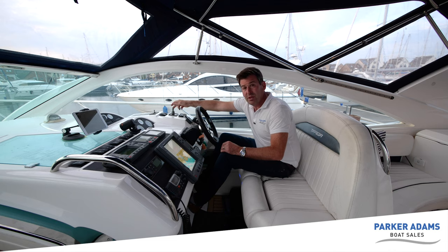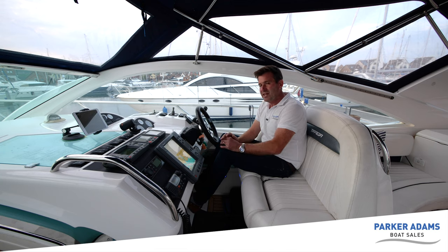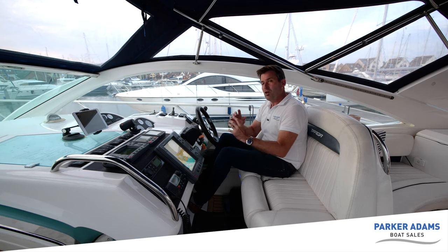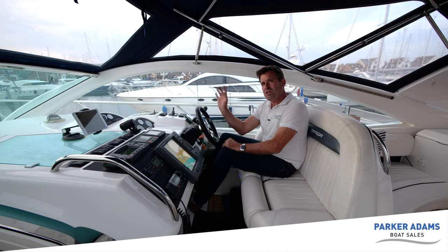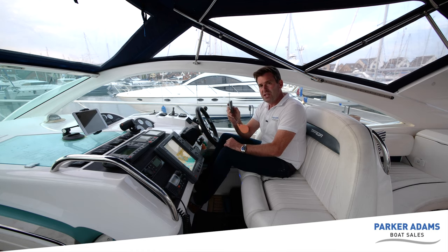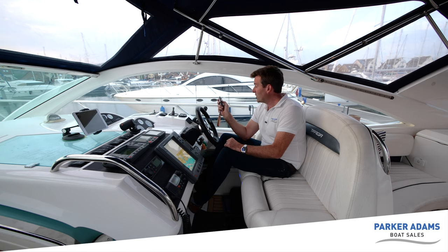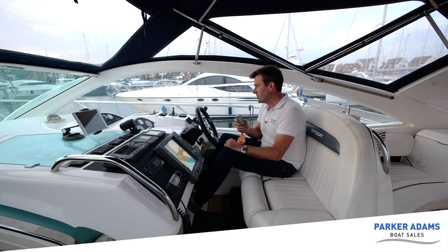If you're mooring up single-handed or short-handed, you may want to tie up on your own. You'd normally leave the helm, get off the boat with a stern line, but then you run the risk of the bow creeping out. This boat has a remote control for the bow thruster, so you can take it with you, put on your stern line, and keep the bow on the pontoon while you walk up alongside the boat, grab your bow line and tie it on. No fuss - a nice addition.